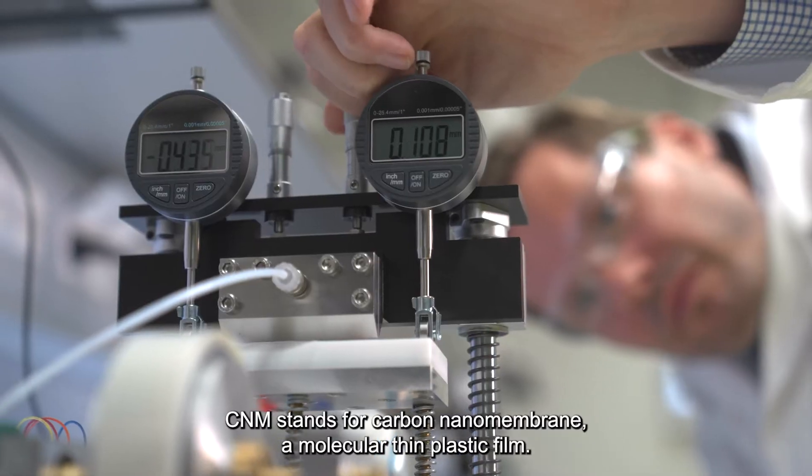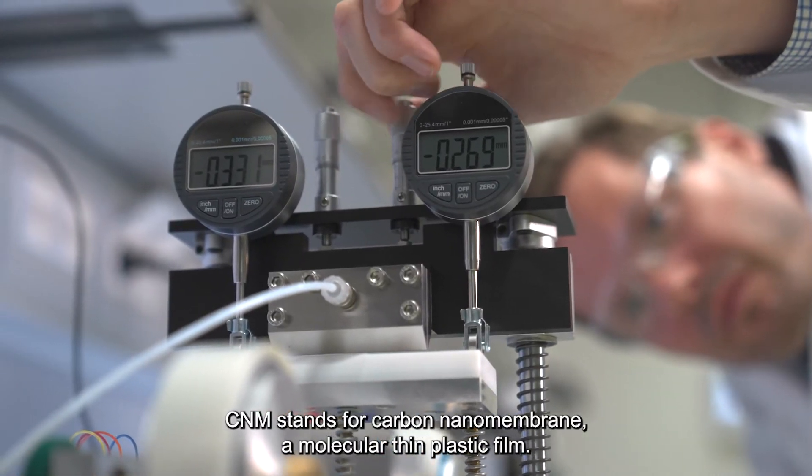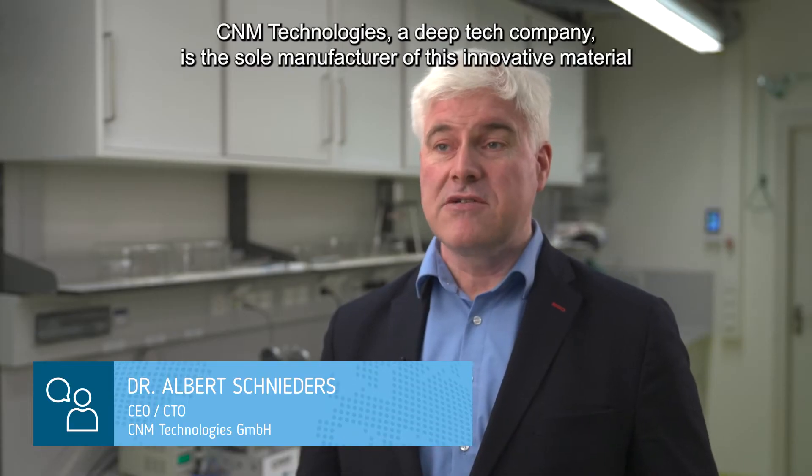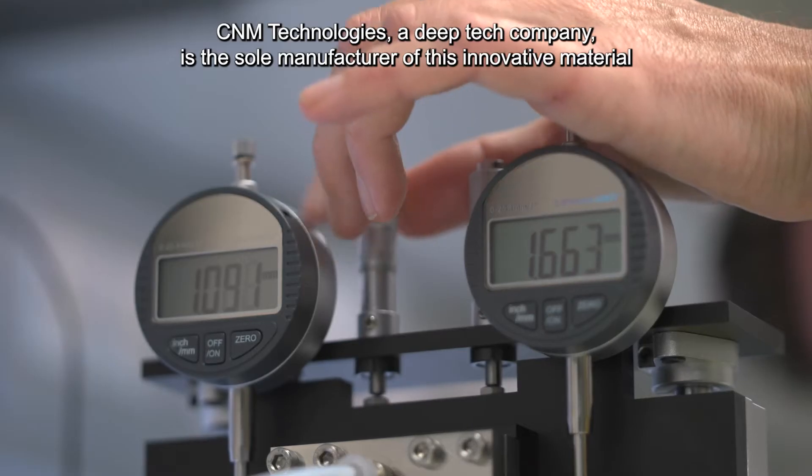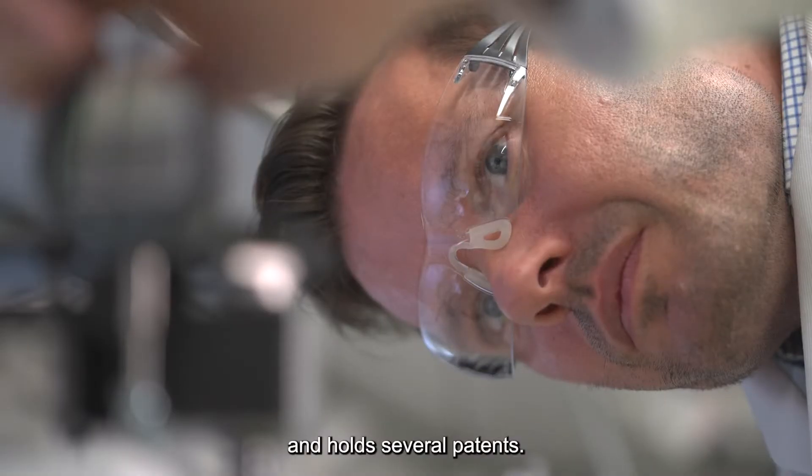CNM stands for Carbon Nanomembrane, a molecular thin plastic film. We are a deep tech company focusing on this novel class of material. We are the sole provider for that material. We have patent protection,